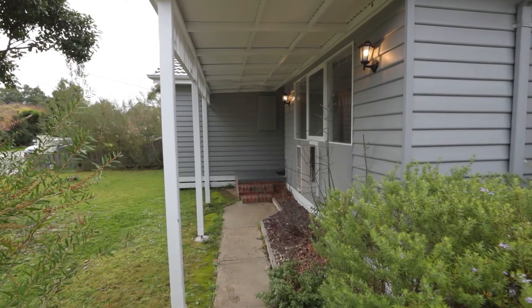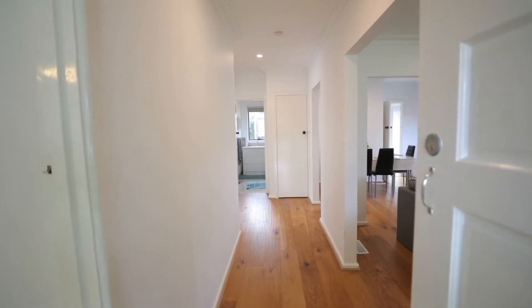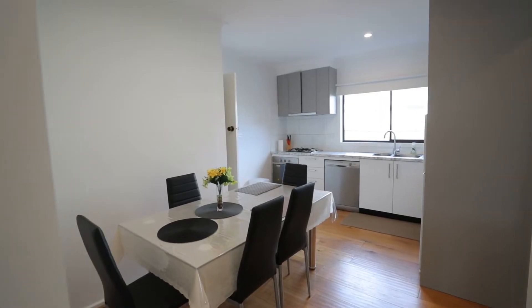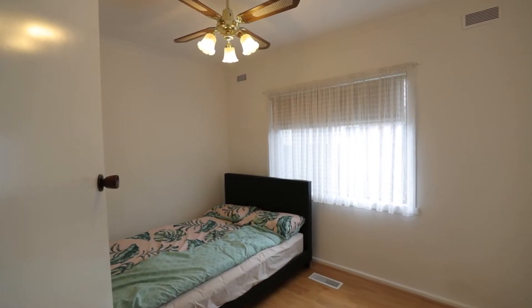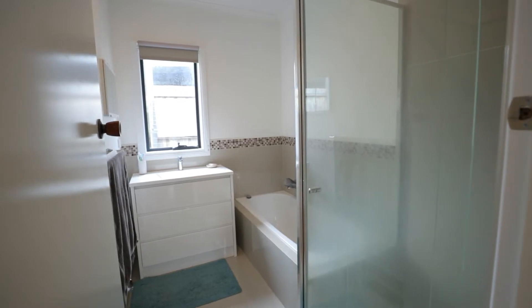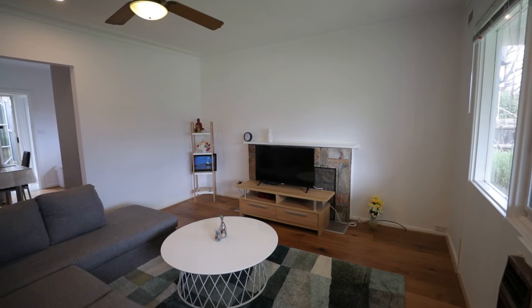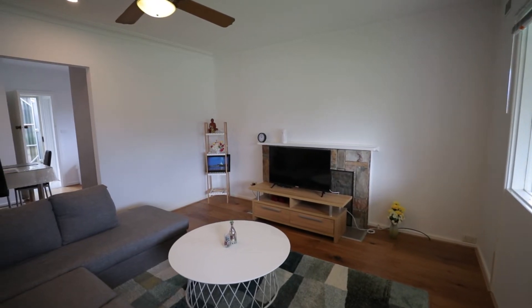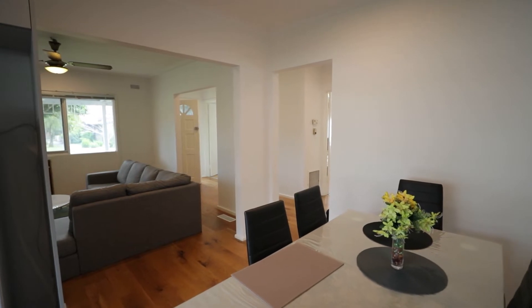Internally it's had a complete renovation — new kitchen, new bathroom, new flooring, fresh coat of paint. The home offers three large size bedrooms, large open plan living flowing onto your kitchen and meals area.